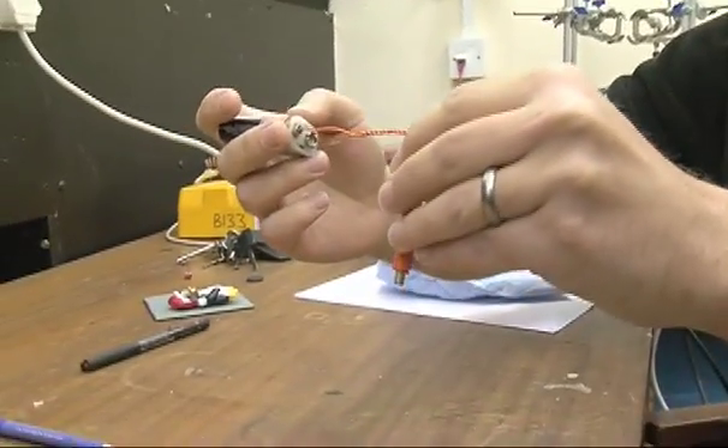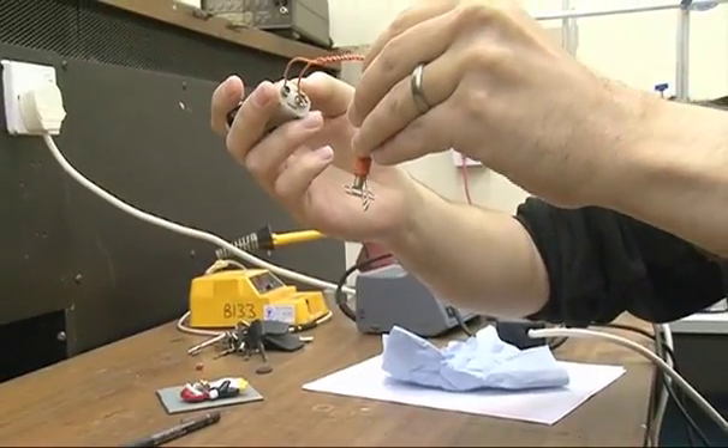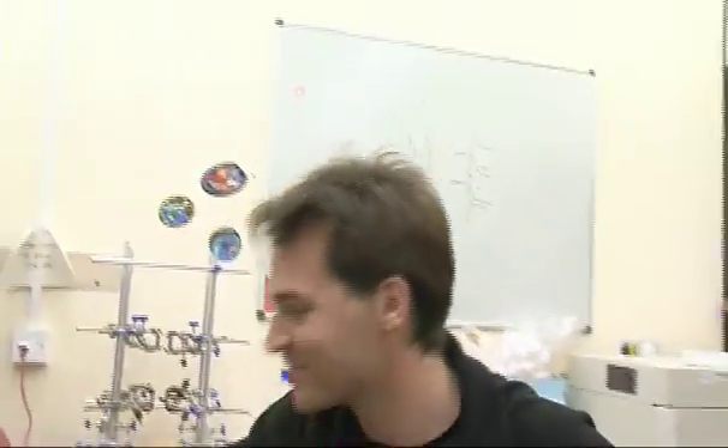If you can imagine scaling this thing up — passing more current through it, getting bigger turns, bigger wires — we can generate much, much larger magnetic fields. And it just so happens that I have one next door, so if you'd like to follow me, we can have a look at this beast next door.